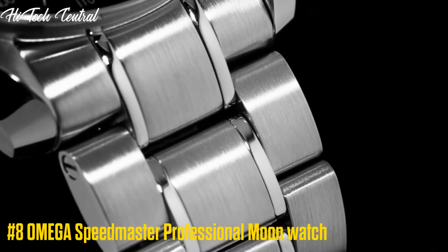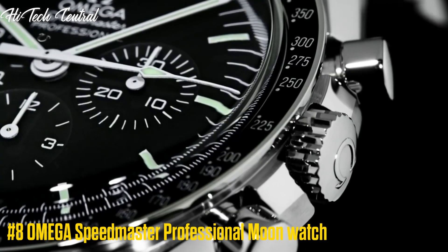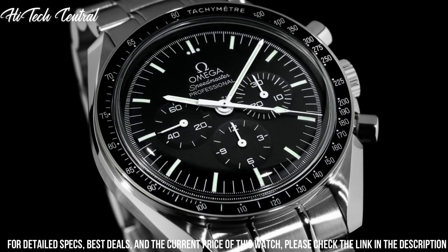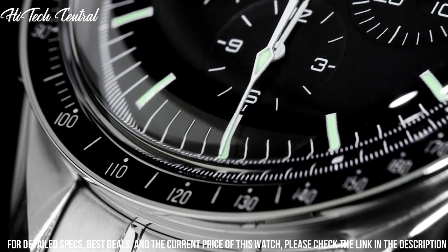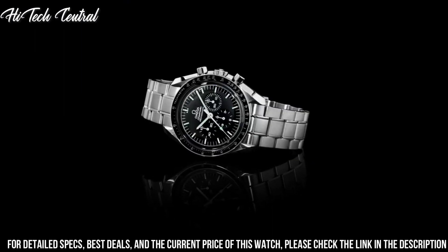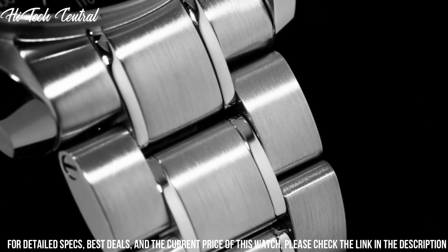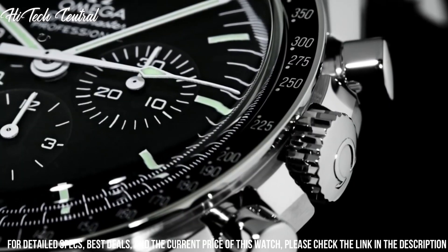Number 8: Omega Speedmaster Professional Moon Watch. Dial type: analog. Luminescent hands and markers. Chronograph with three sub-dials displaying 60 second, 30 minute, and 12 hour. Omega caliber 1861 hand wind movement with a 48 hour power reserve. Scratch resistant hesalite crystal. Pull push crown. Solid case back. Round case shape. Case size: 42 millimeters.